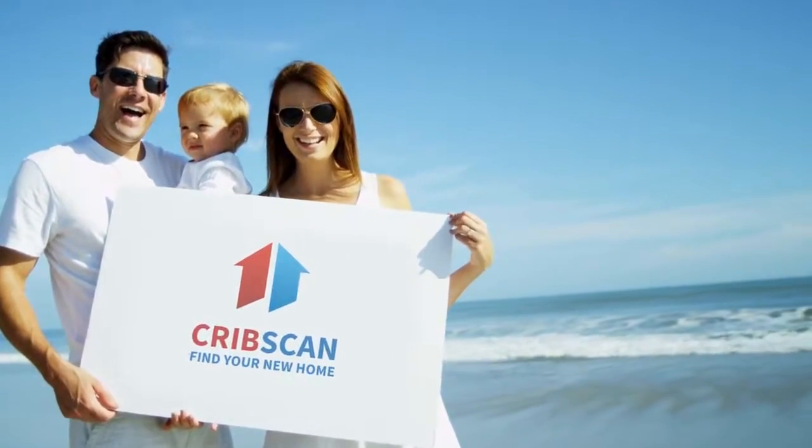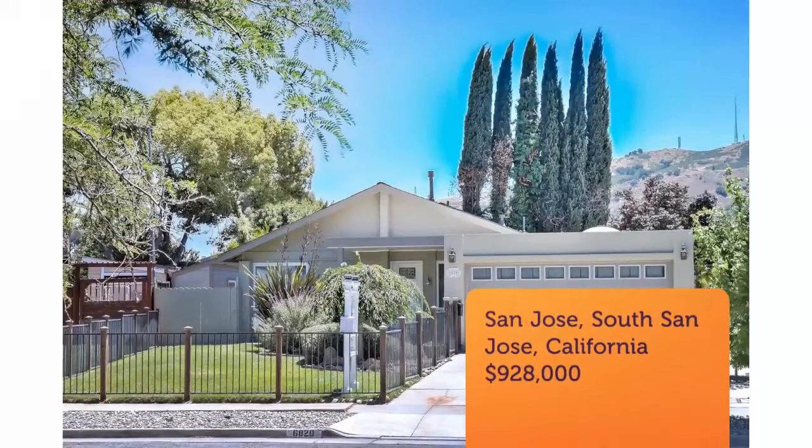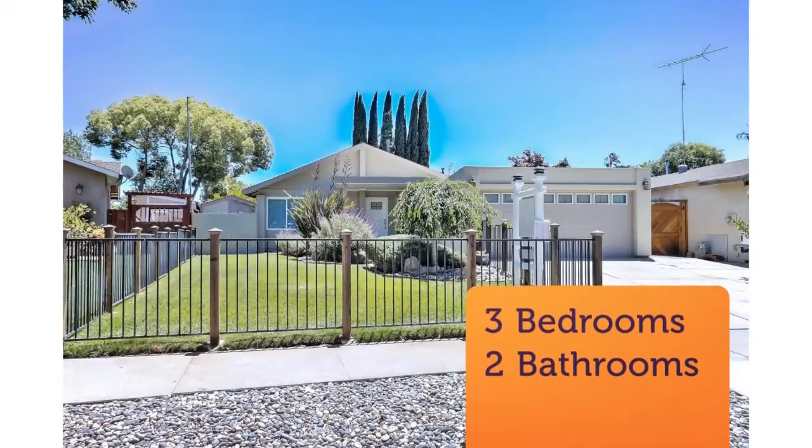Beautifully remodeled expanded 3-bed/2-bath north-facing Santa Teresa home. The beautifully landscaped yet low-maintenance front yard leads to the covered entry, where the contemporary colors and design will have you thinking you're in a model home.